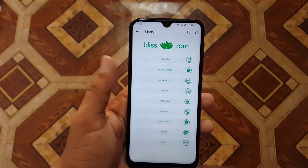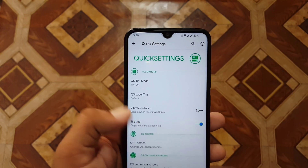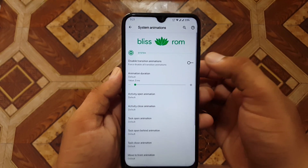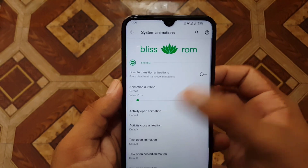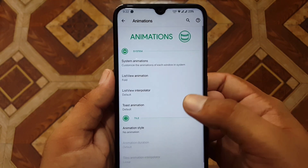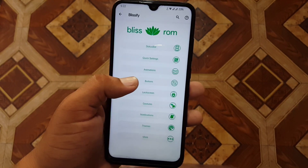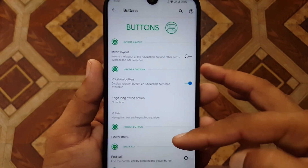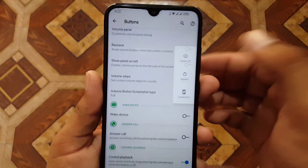Then we have gestures like brightness control and double tap to sleep, and we have quick settings where you can manage the quick setting preferences. After that we have animations — you can disable transition animations to make your phone faster, change list view animations, scrolling scale, and more. Then we have the buttons section where you can manage the power button, navigation bar, and volume button settings. You can also enable advanced reboot from here.